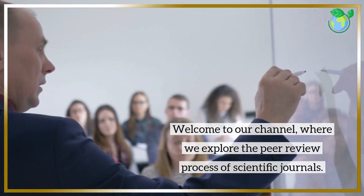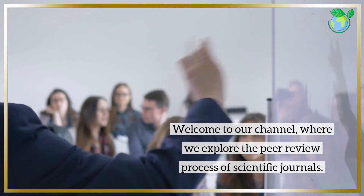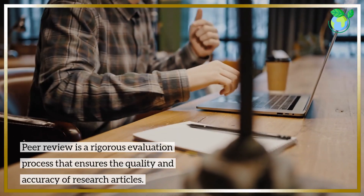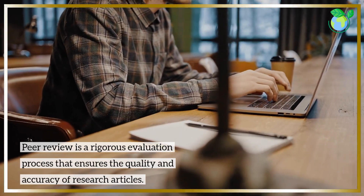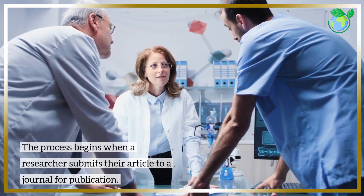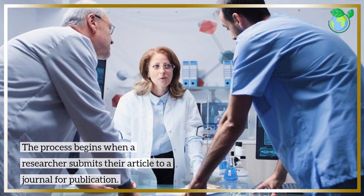Welcome to our channel, where we explore the peer review process of scientific journals. Peer review is a rigorous evaluation process that ensures the quality and accuracy of research articles. The process begins when a researcher submits their article to a journal for publication.